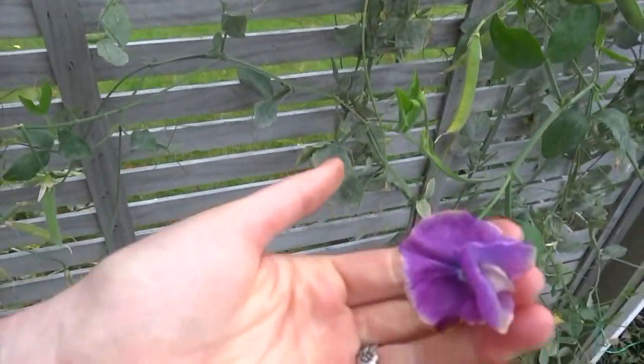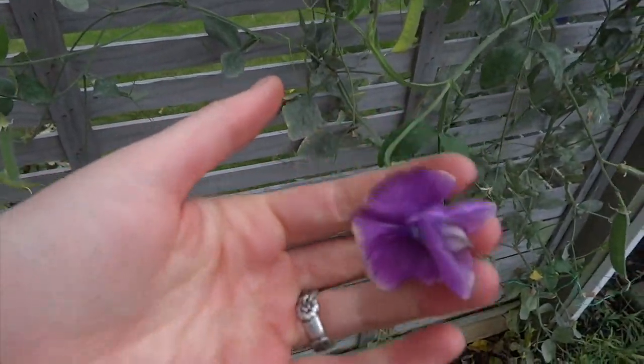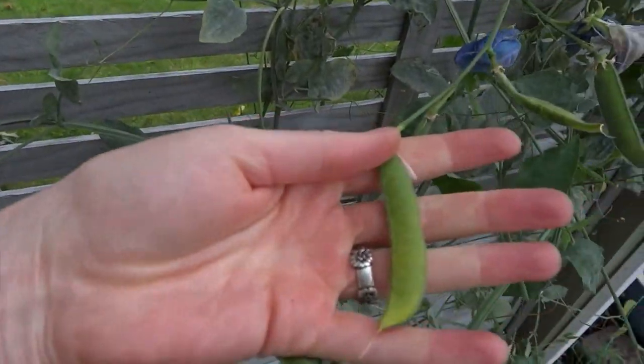We've still got a few sweet pea flowers coming which is really lovely. We're picking them still to bring inside, but we've got a lot of the seed pods which I am collecting because I'd like to have a lot more sweet peas next year. I realized the year before I had quite a few and I love picking them and bringing them inside — this year I didn't have as many so I didn't pick them as often, but I also know that picking them promotes more flowering.